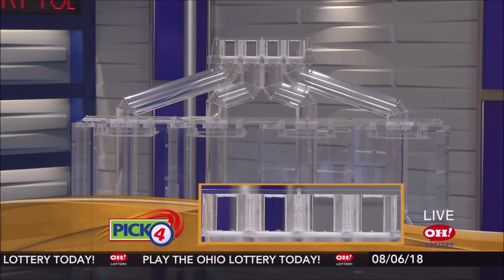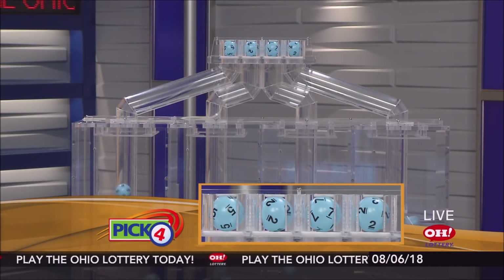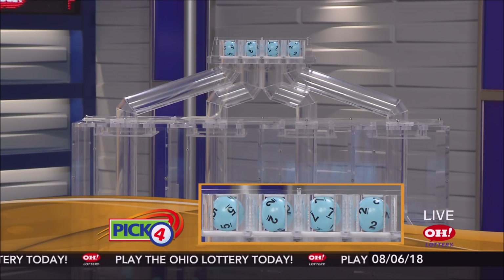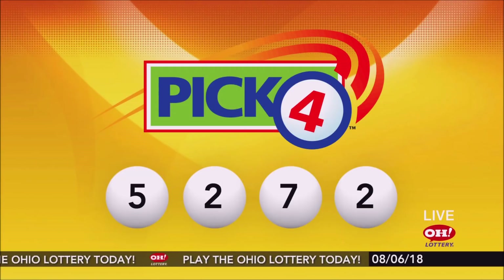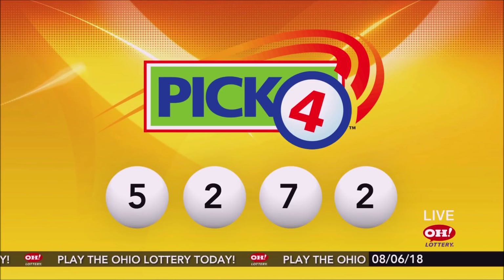And now the winning pick four numbers. First up is a five, next a two, next a seven, and finally a two. So today's midday pick four numbers are five, two, seven, two.